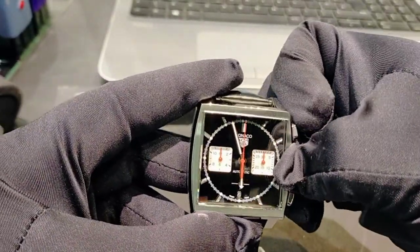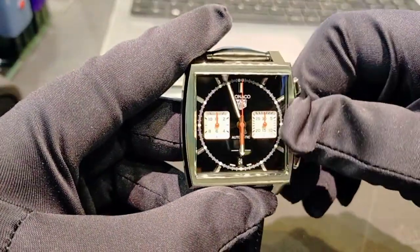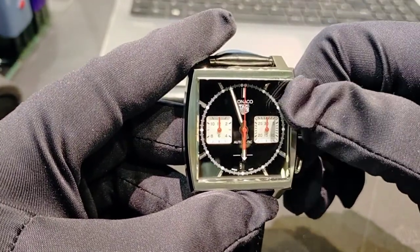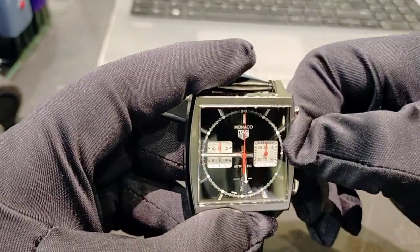The watch is waterproof up to 100 meters. The first crown pin is for changing the date, and the second pin is for setting the time.